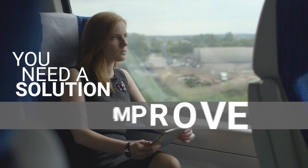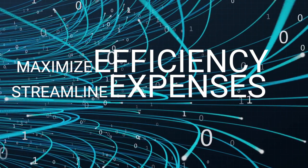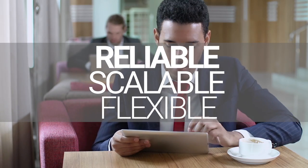You need a solution to improve the traveler experience that will also maximize efficiency, streamline expenses, and improve compliance. And the solution needs to be reliable, scalable, and flexible to grow with your needs.